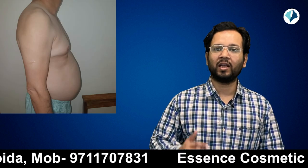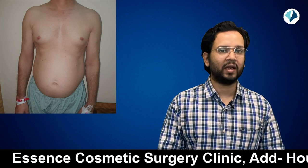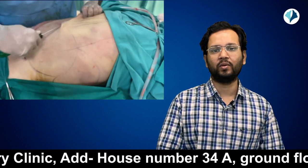He has visceral fat around the organs, which cannot be removed by liposuction. But the subcutaneous fat under the skin is what liposuction targets. You can see in his side photograph that there is extra fat under the skin, and the skin quality is good.